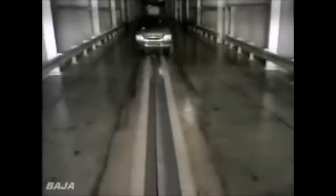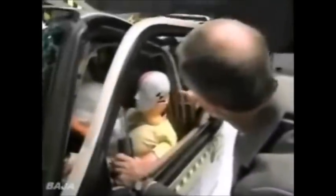Now, the Ford Explorer. Watch carefully. See this mark here? This pink here is from this side of the dummy's head.